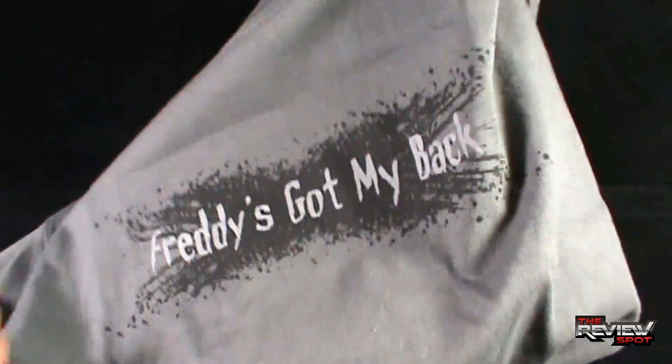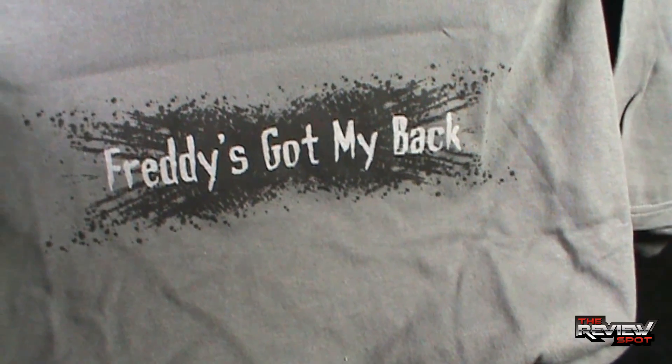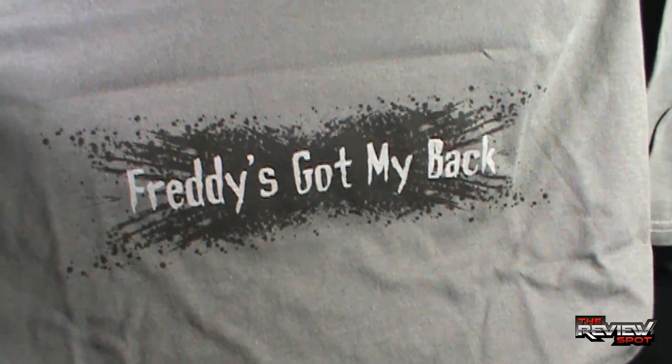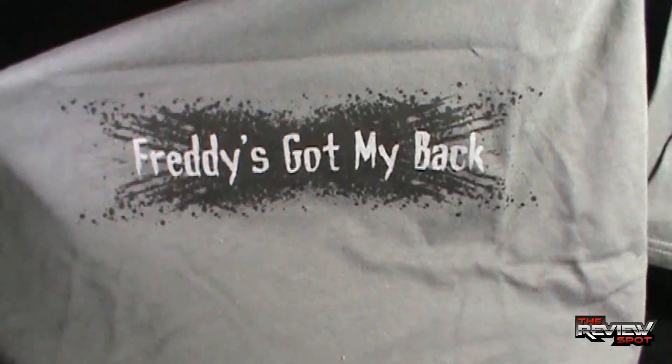It's a nice light grey too, which I think translates the image very well. Whereas if it was a darker shirt and then you've got the darker glove, I don't think it would have been as impressive. Having it on this grey I think looks really, really nice.